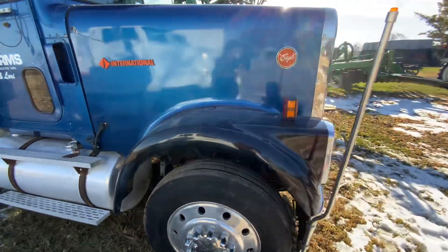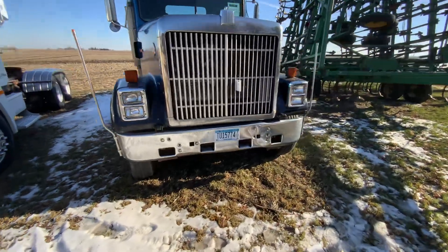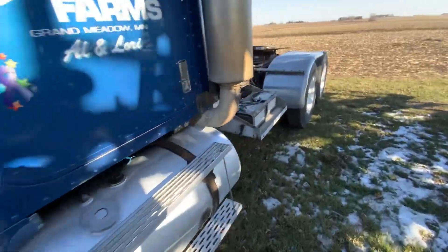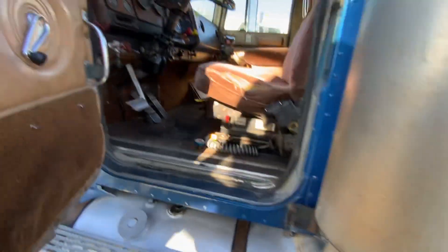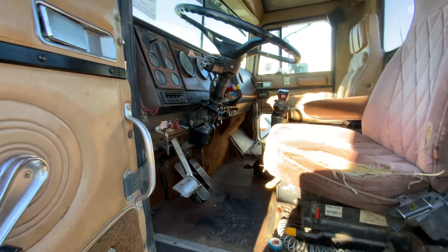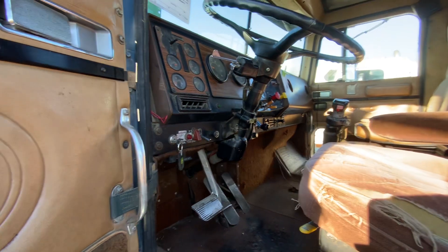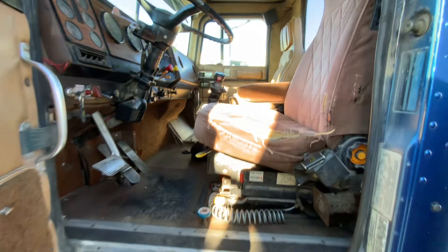So here's Gary Running — he's got dual stacks there. Good strong flat hood there. Turn the cab — seat's a little ratty but she still goes up and down the road. So 13 speed transmission. 86 model — good clean, tough old truck.